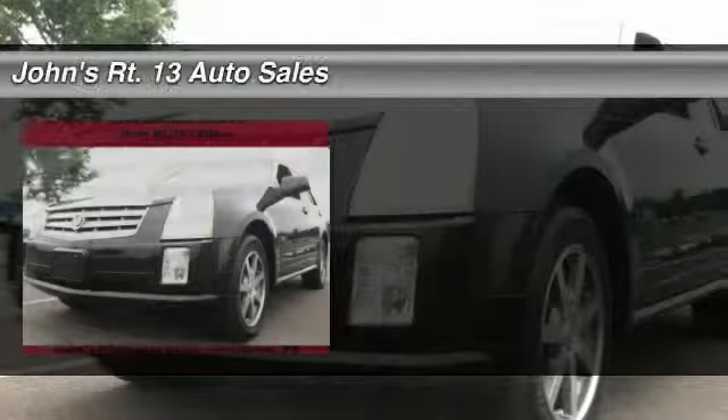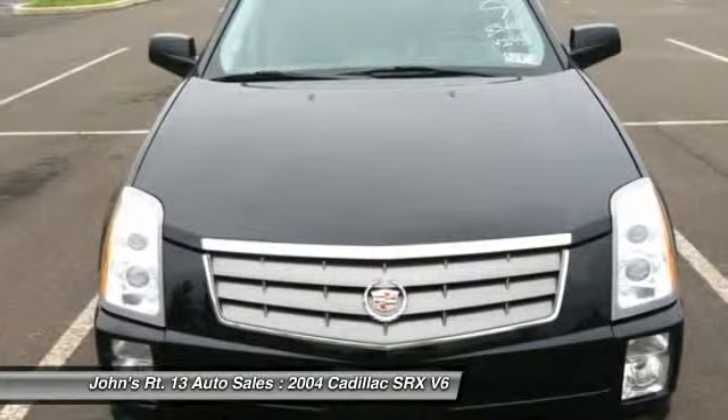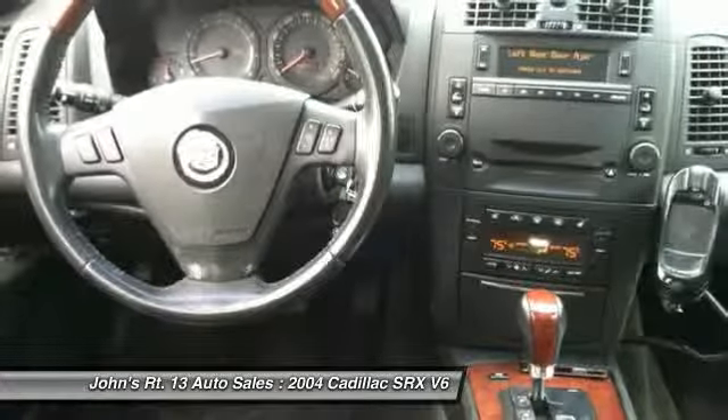The 2004 Cadillac SRX. The Cadillac SRX is beautiful from every angle. For driving enthusiasts, there's track-tuned handling, advanced engine power, and the added confidence of available all-wheel drive.